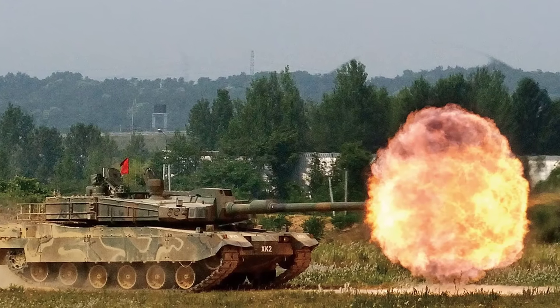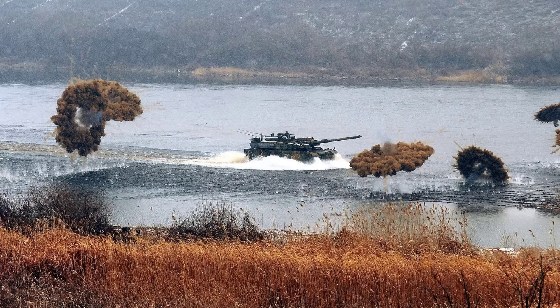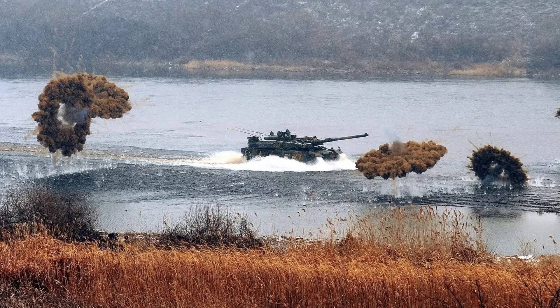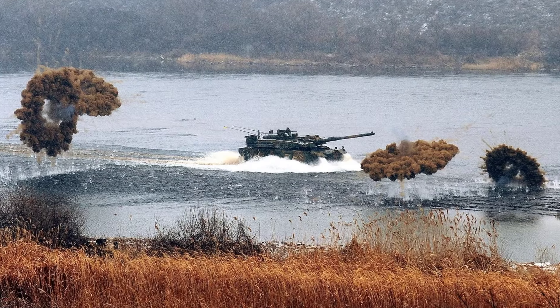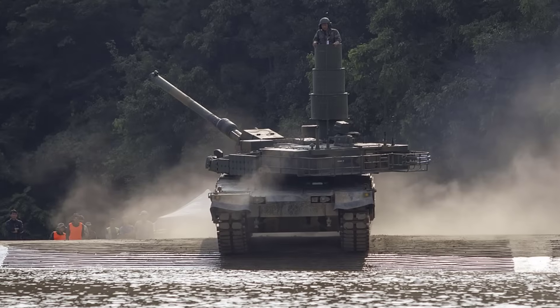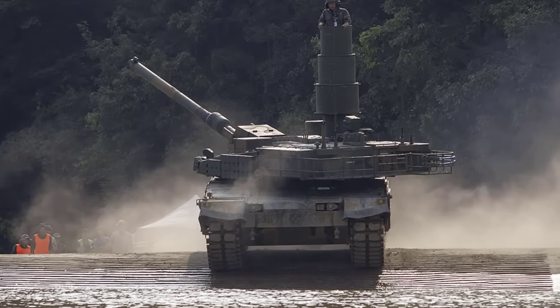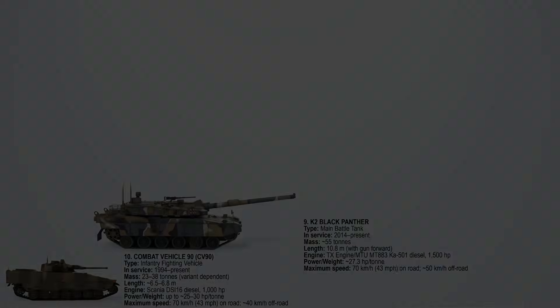Its speed advantage comes from an advanced in-arm suspension unit that allows it to kneel, raise, or tilt, enhancing traction and maneuverability. The Black Panther can climb steep slopes and cross rough ground at higher average speeds than many tanks of similar size. Its high power-to-weight ratio ensures fast acceleration under heavy loads.